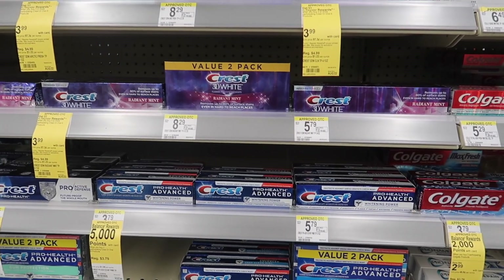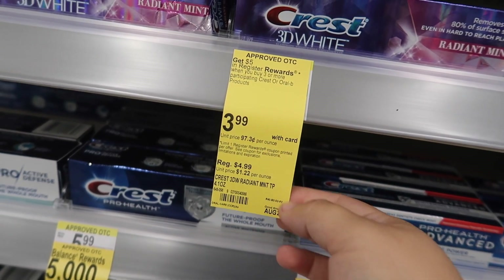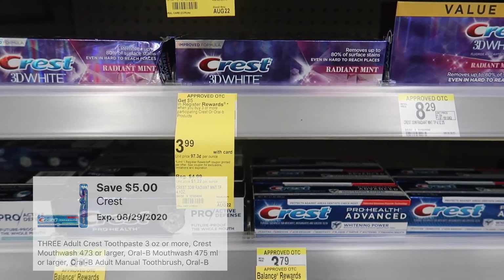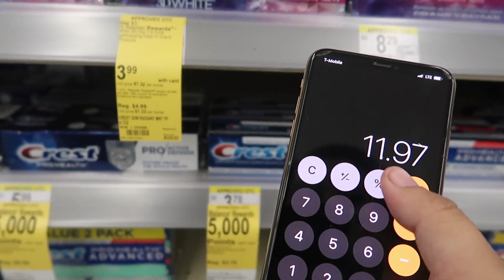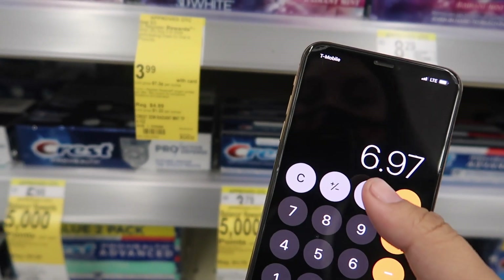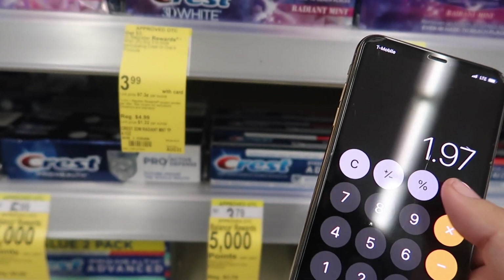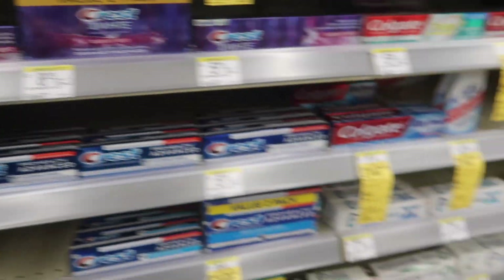The next deal is another oral care deal — Crest, on sale for $3.99. When you buy three you get back five dollar register rewards, and there is a five dollar off coupon when you buy three. Doing the math: three times $3.99 is $11.97, minus the five dollar digital coupon leaves $6.97, minus the five dollar register reward brings the total to $1.97 for all three — that's 65 cents each.